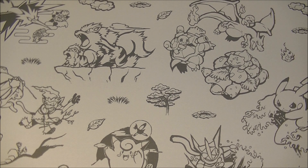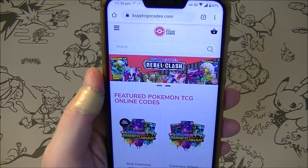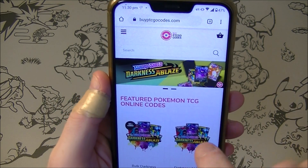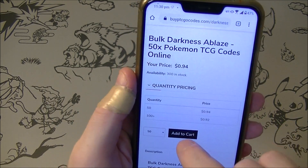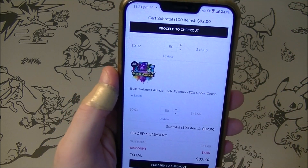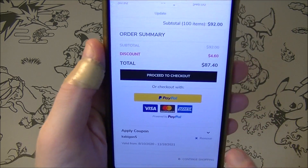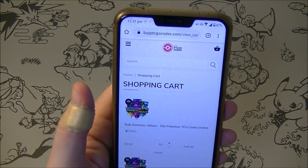What is up everybody, HungryKabigan here. This video is brought to you by BuyPTCGOCodes.com. They are sponsoring us. They've also given me a nice little promo code so if I want to add these to my shopping cart, yes I want 50 Darkness Ablaze packs please. I already have 50 in there and I've already applied my coupon code KABIGON5 to get 5% off. If you're interested in codes please check them out and tell them I sent you.